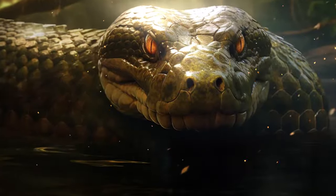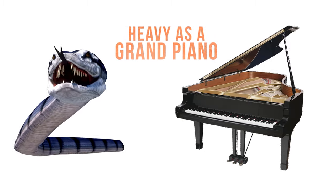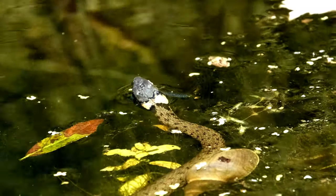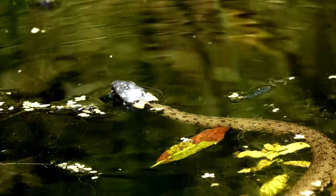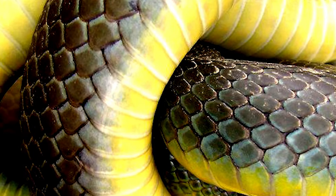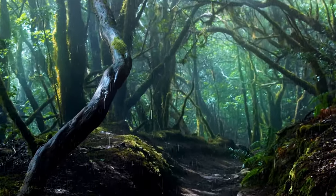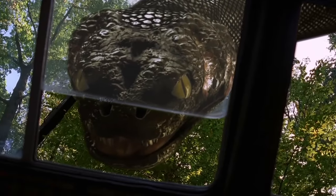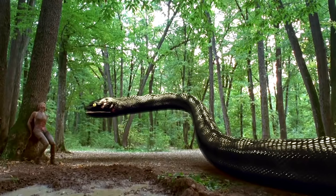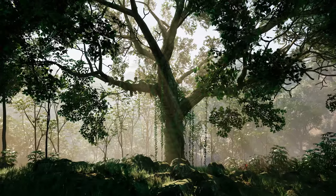Do you know a snake that lives in the water and can grow as long as a school bus and as heavy as a grand piano? It can see and breathe while hiding most of its body under the water — a dark green skin with black spots and a yellow belly, blending in with the murky waters of the tropical rainforests and swamps of South America. This snake is not a myth or a legend, but a reality. Yes, you guessed that right — we are talking about the anaconda, the deadly hunter of the Amazon.